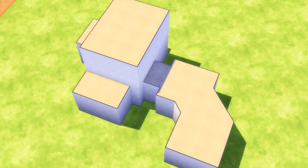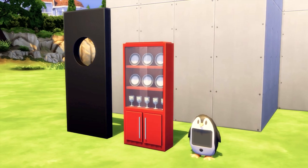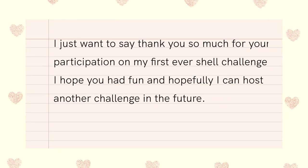Hello everyone and welcome back to my channel. Today is really exciting because we are going to tour the top 10 entries of my shell challenge. Before we get into it, I just want to say thank you so much for your participation on my first ever shell challenge. I hope you had fun and hopefully I can host another challenge in the future.